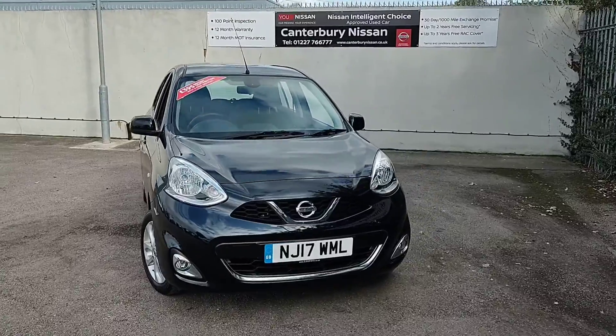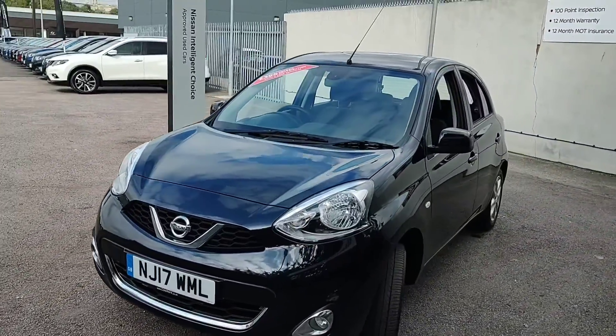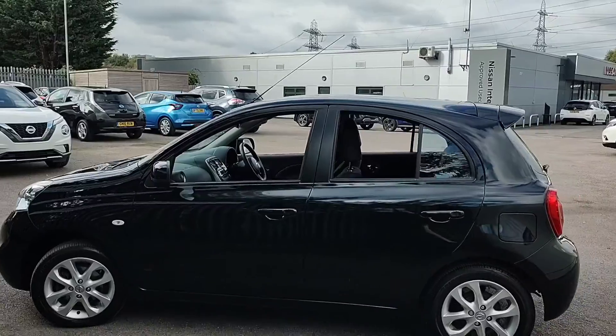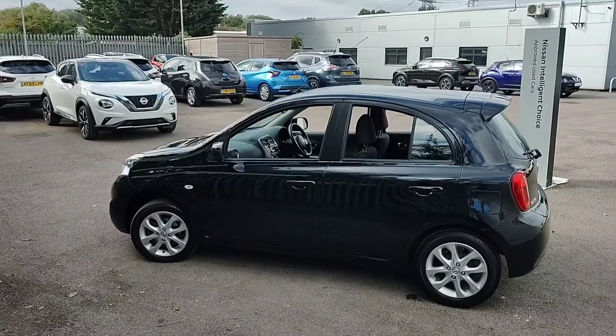Hello and welcome to our walk around video of this 17 plate Nissan Micra we have in stock here at Canterbury Nissan. This particular one is an Acenta model and is presented in the black colour. As you can see, the car is in an overall great condition for age and mileage.